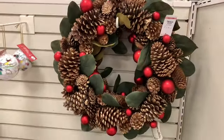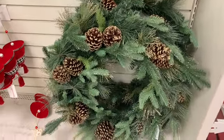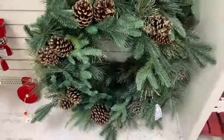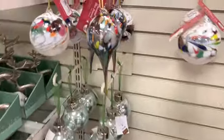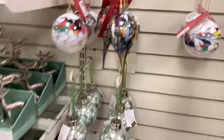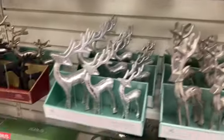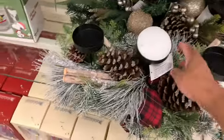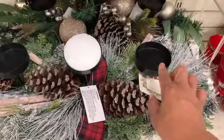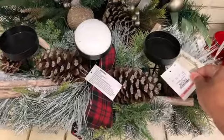Alright, so how pretty is that wreath right there? That's $29.99. They have that one right there — it's really big — $39.99 for that. They have these pretty ornaments right here — these are going for $5.99. I showed you the silver deers. They have this pretty wreath right here — it's like table decor because it has the candle holders in it — and it is going for $29.99.